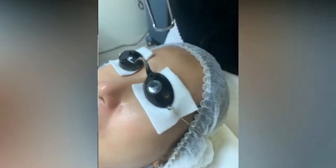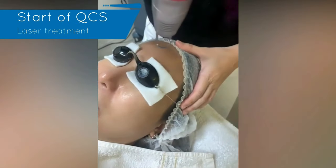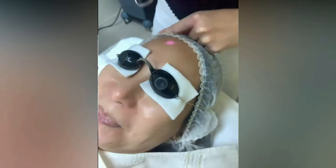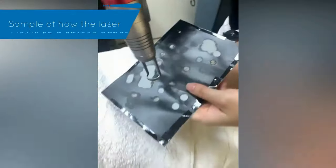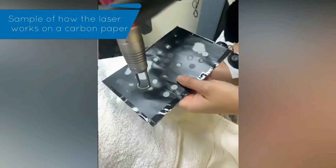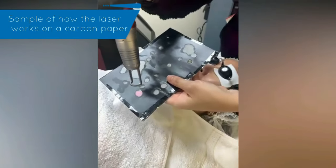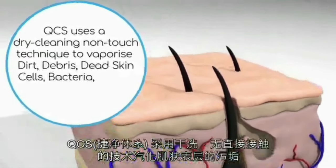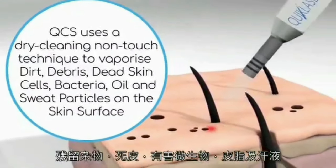The first thing that laser does is vaporize all the dirt, dust, debris, dead skin cells, and organisms such as bacteria, fungus, and parasites above the skin. It's almost like a vacuum cleaner for your skin. Your skin is a surface that accumulates dirt every time you step out — or even inside the house — and sometimes you can't see the dirt because it's too microscopic. The QCS laser is a sophisticated vacuum cleaner able to suck all the dirt on the surface of the skin.